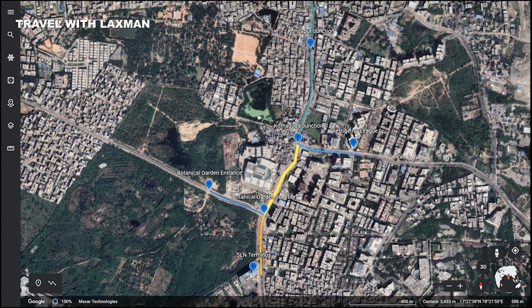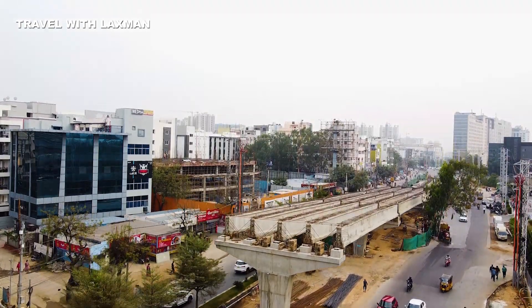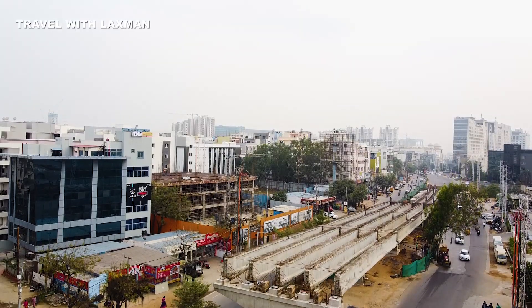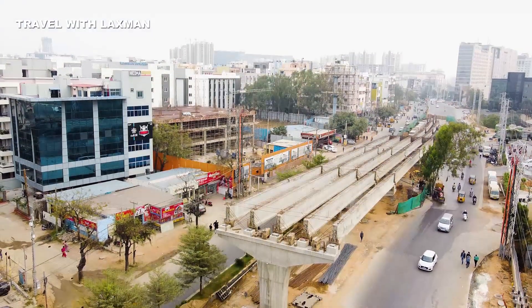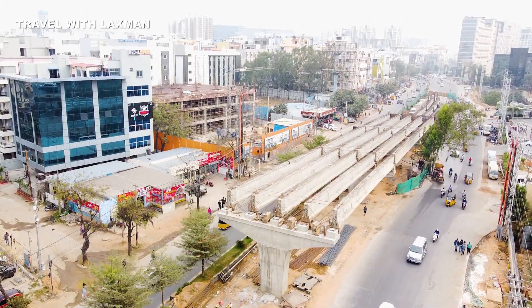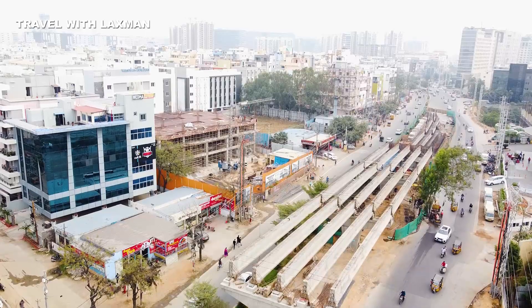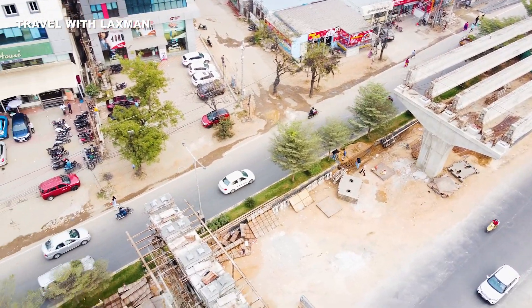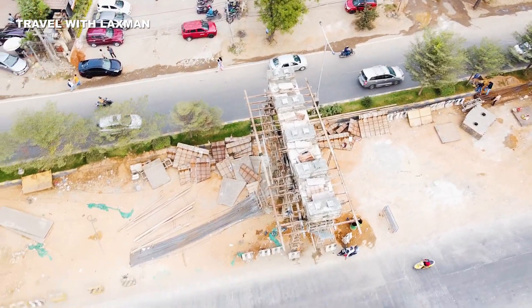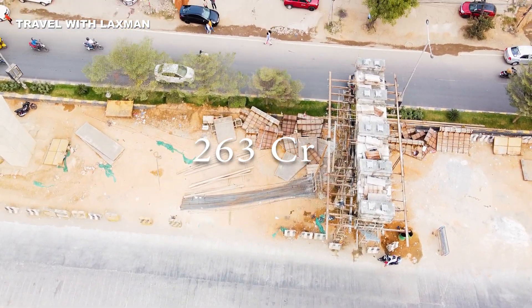We don't need to reverse on the flyover. I will show you how the construction status is. Now we are going to start from Gachibowli Junction. This is a four-lane flyover, starting from SLN Terminus. This is the Strategic Road Development Plan, SRDP, Phase 3, under GHMC.